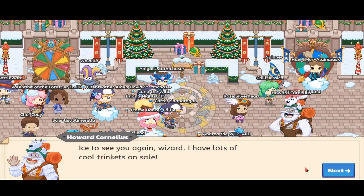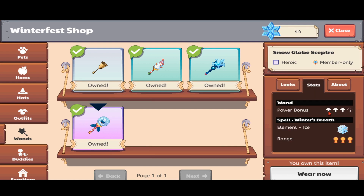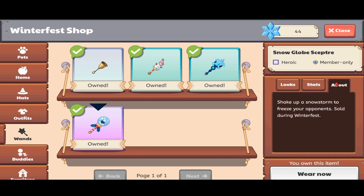Now let's look at the one I've been looking most forward to — the Snow Globe Scepter. It has 3 out of 4 power and the spell is Winter's Breath, which sounds really nice. The description says: 'Shake up a snowstorm to freeze your opponent.' Sold during Winterfest. The reason it's my favorite is because it does a lot of damage.